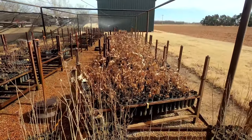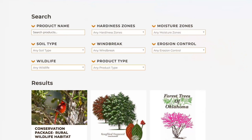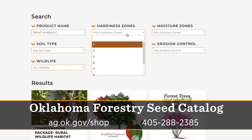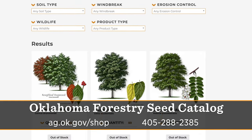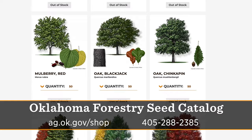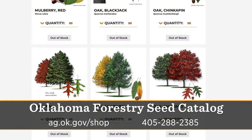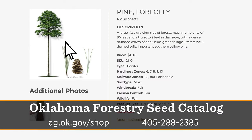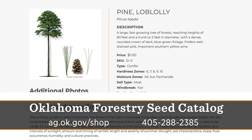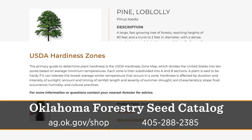What if somebody doesn't know what they need? Your website has a lot of information, and do you have conservation packages? Our website has information on hardiness zones, soil types, and which tree would be best — for instance, for a shelter belt. But we're here to help answer those questions. Our goal is to get the right tree in the right place, so they can call our office and talk to me or our staff to help guide their tree planting decisions.